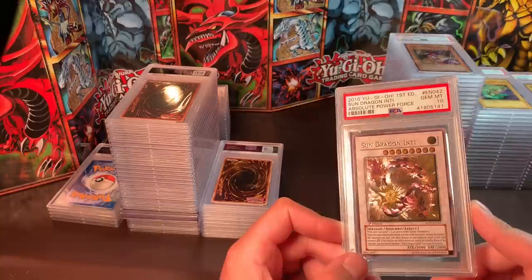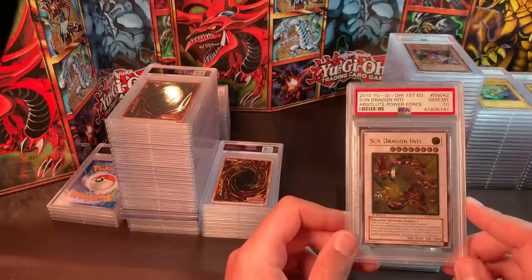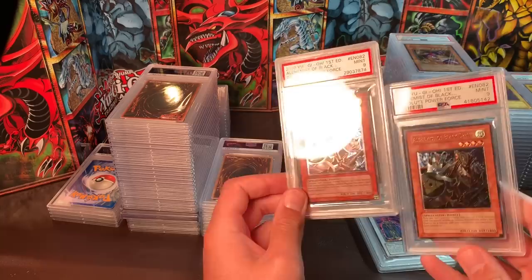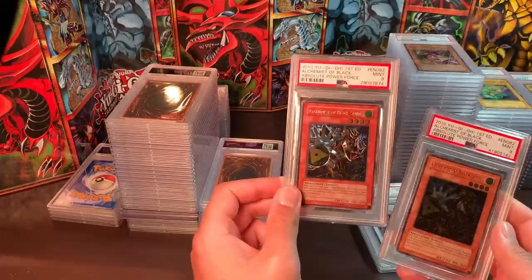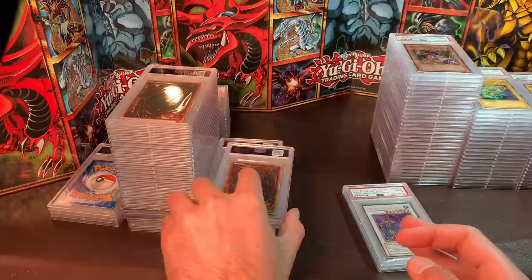A really beautiful card here — Sun Dragon Inti, Gem Mint 10 — pulled this myself. Just stunning, really cool artwork. I'd like close to $100 for this. I also have two Alchemist of Black Spells — I'd like $25 each, and both are 10-worthy in my opinion. One is Euro printed and one is North American printed.